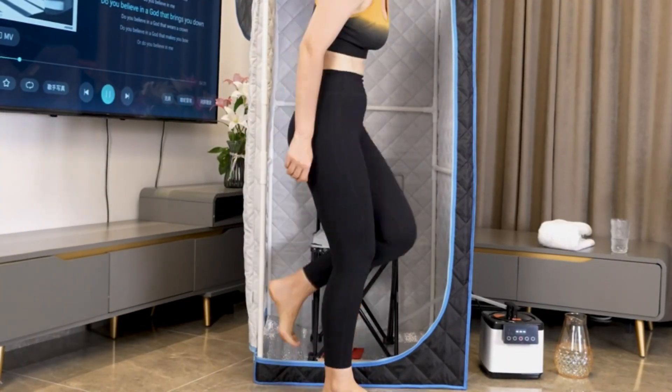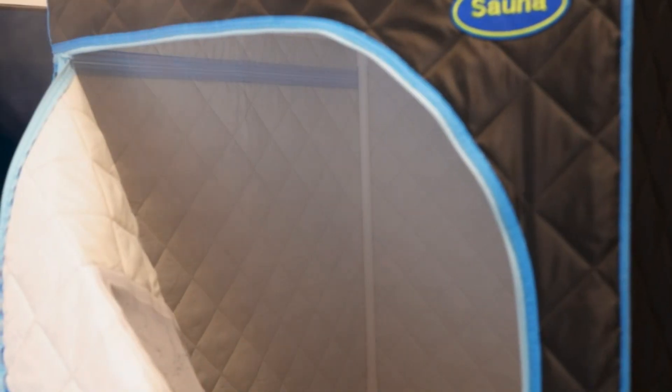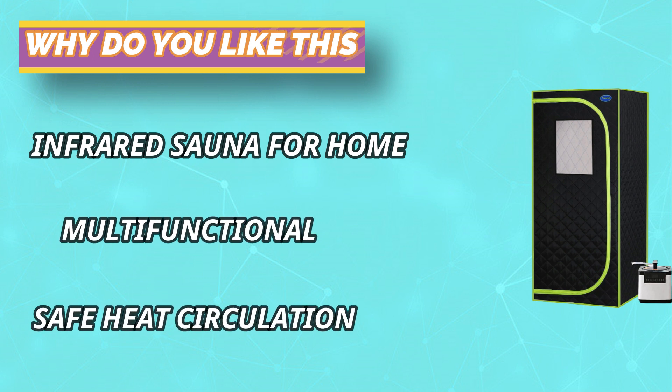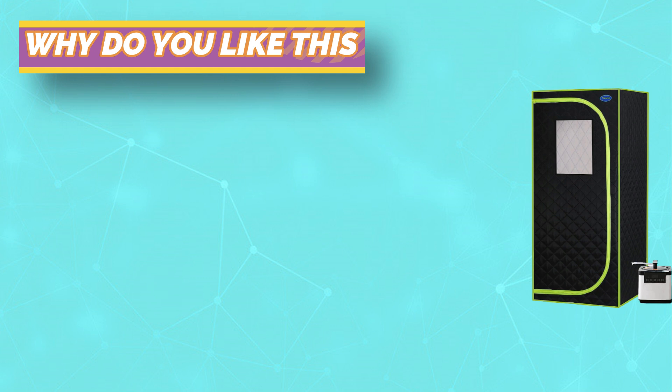All-round steam sauna physiotherapy with multi-stage temperature adjustment, intelligent timing, and constant temperature. The frame structure uses high-quality stainless steel pipe connections — stable, strong, and not easily deformed.